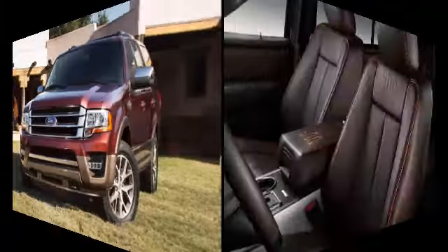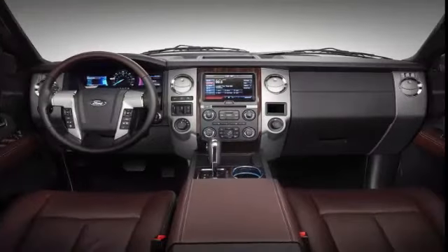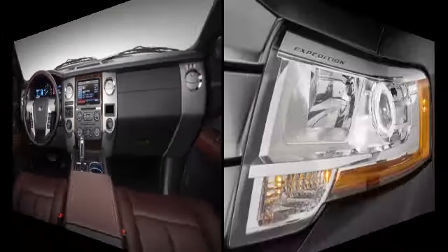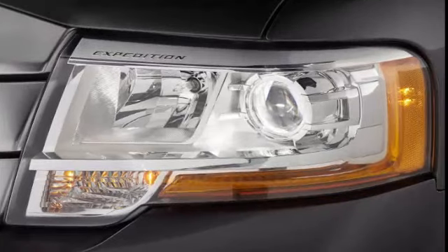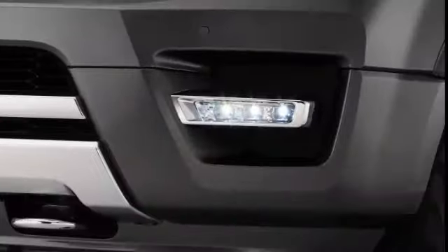The Limited trim includes all of the above items along with 20-inch wheels, front parking sensors, power folding mirrors with a driver-side auto-dimming mirror, automatic wipers, and heated second-row seats. The 301A package adds a sunroof, retractable running boards, and a navigation system.